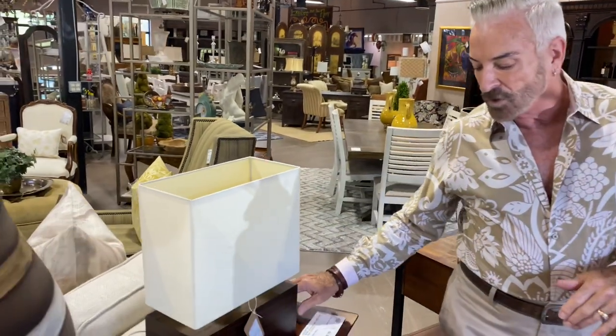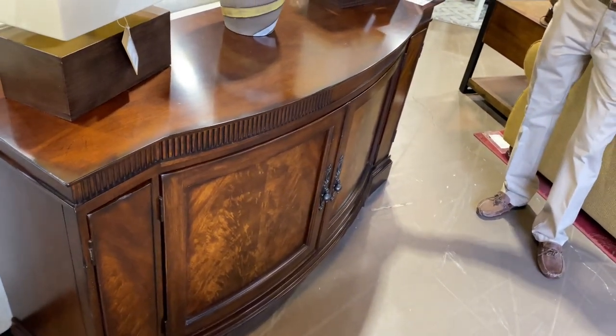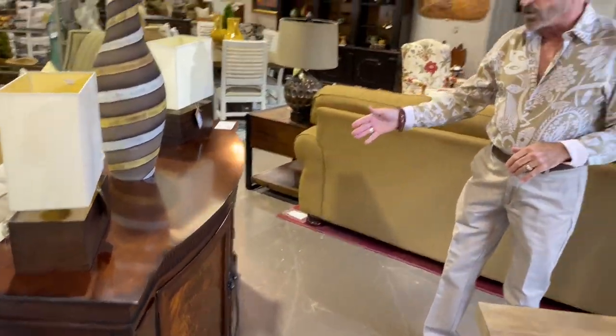Now we're going to go around to a more contemporary, maybe transitional type of look. Along the way I want to show you a beautiful curved buffet — it has a lot of storage and is priced at $999.99, measuring 62 by 20 by 35 in height. It's a great foyer piece, a great dining room piece — just a beautiful traditional piece.